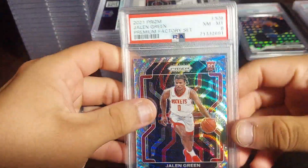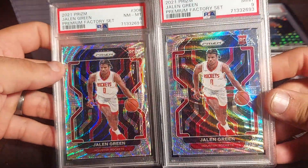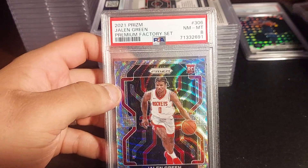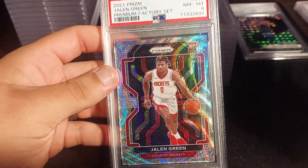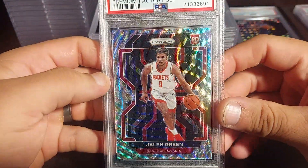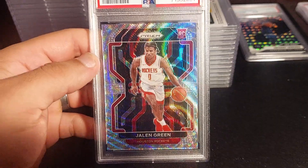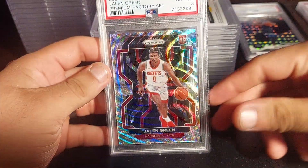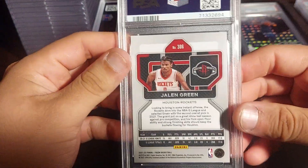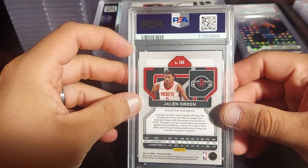The next one is the same card as the previous but this one is a PSA 8 — that hurts a little. I knew this wasn't a 10 because the center in the front is a bit off from left to right. This one is a base Jalen Green without any Prizm parallel. I submitted it just to see — PSA 9 on this base card, probably about a $15 card.